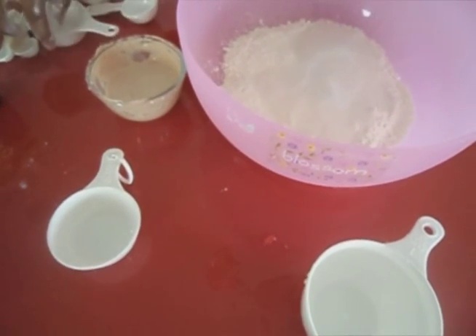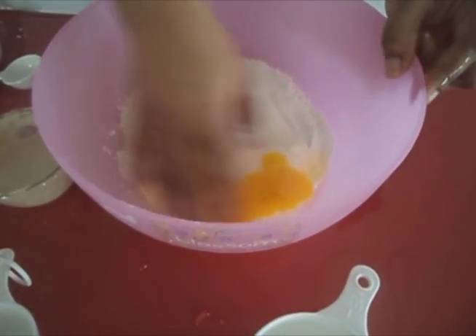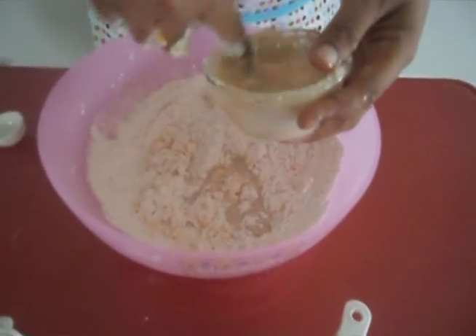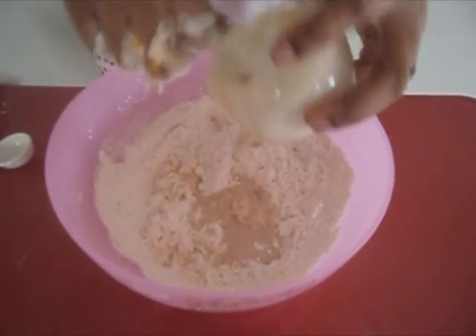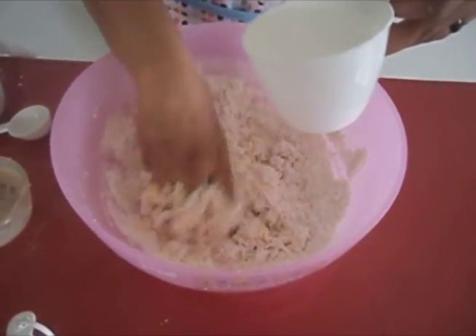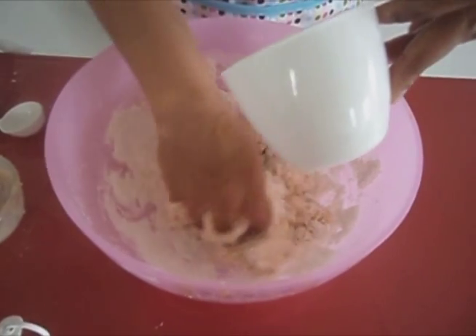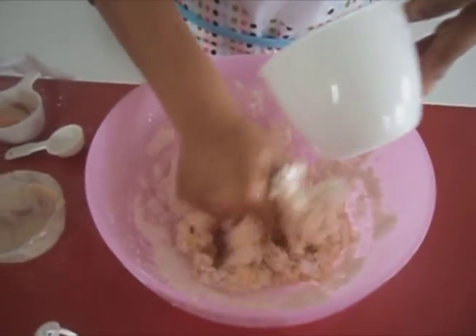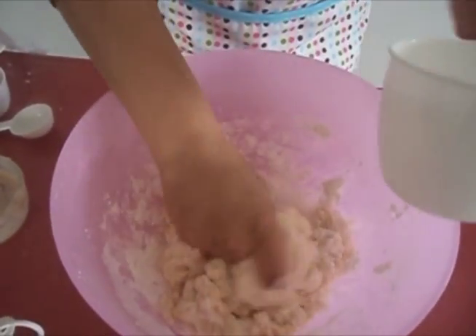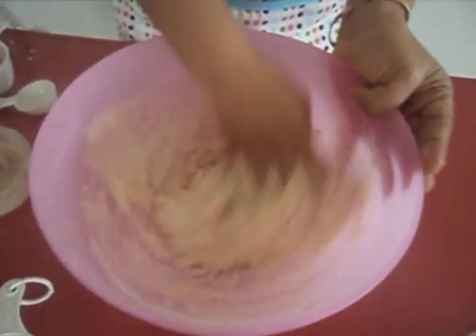In a large bowl, add the flour, sugar, salt, and egg. Then add the yeast mixture and mix until the batter is very smooth.